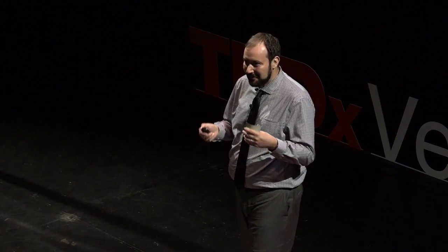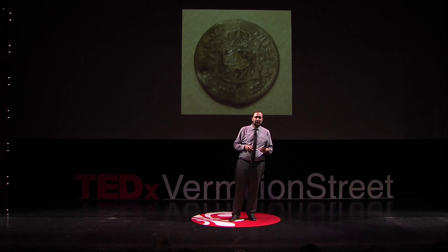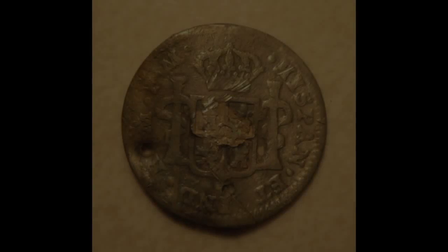I was the first person to touch this item in 200 years. To forge that connection with the past, I was sitting there with my knees in the dirt and my thoughts in the clouds, thinking about the places this coin had been, the hands it had passed through, and how it was lost and why. The past and the present became fused together for me in that one very personal and intimate moment.